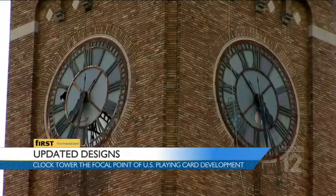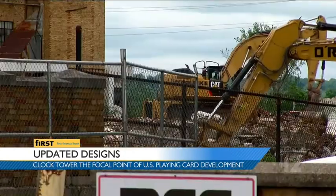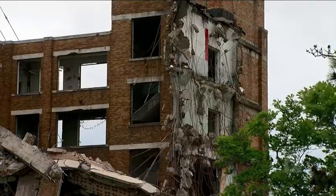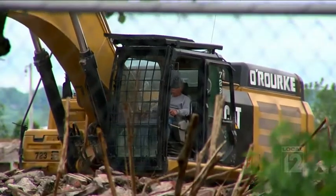Demolition of the old U.S. Playing Card site is complete. Updated designs show the historical clock tower is the focal point for the project. The development in Norwood will include housing, retail space, and green space.